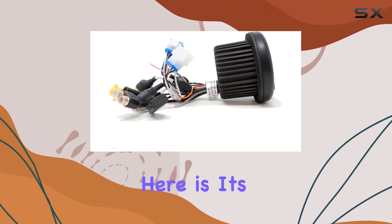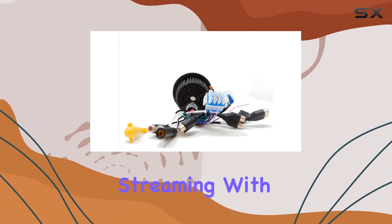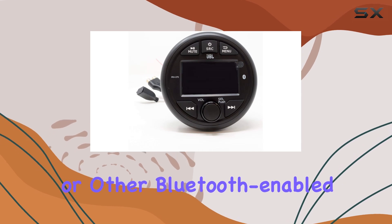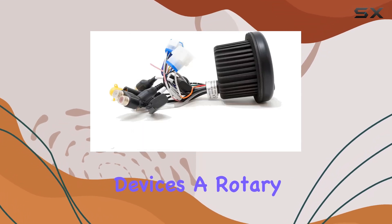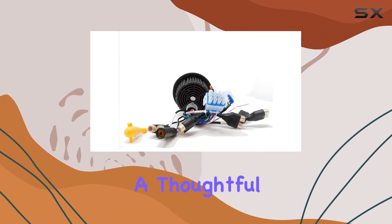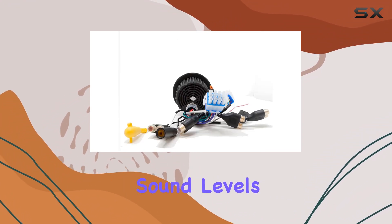The highlight here is its Bluetooth audio streaming with ID tagging, making it effortless to stream music from your smartphone or other Bluetooth-enabled devices. A rotary encoder allows easy volume control for Bluetooth audio, a thoughtful touch for adjusting sound levels quickly.